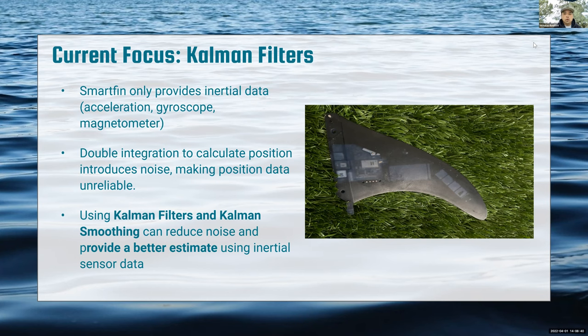Right now we're focusing on Kalman filters because the Smartfin only provides inertial data from the accelerometer and gyroscope. We're figuring out how to calculate wave height from this data. We tried double integration, but that introduces a lot of noise and makes the position data unreliable. So we decided to use Kalman filters and Kalman smoothing to combat noise and provide a better estimate using inertial sensor data.